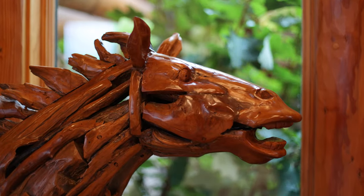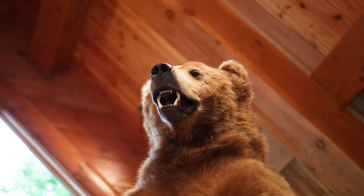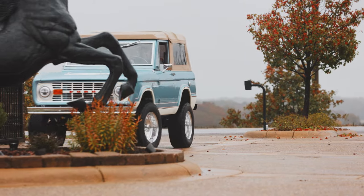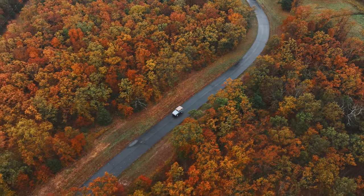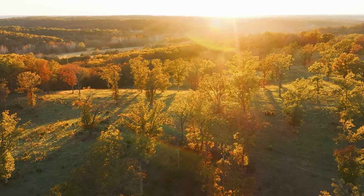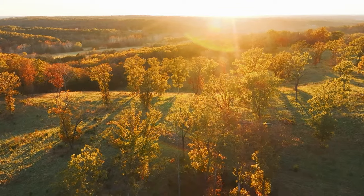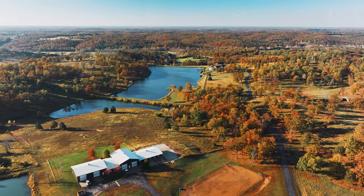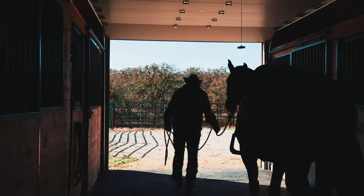What I really love about the property most is the feeling as soon as you come through the gates — the thoughtfulness that clearly took many years to complete. As you come through the property you just have this overwhelming emotion of authenticity. This is a very authentic piece of real estate. The property captivates you from the moment you drive through the gates; it truly is amazing.